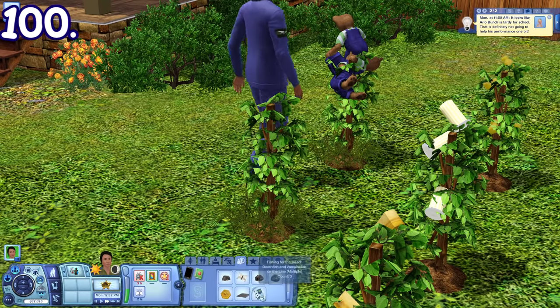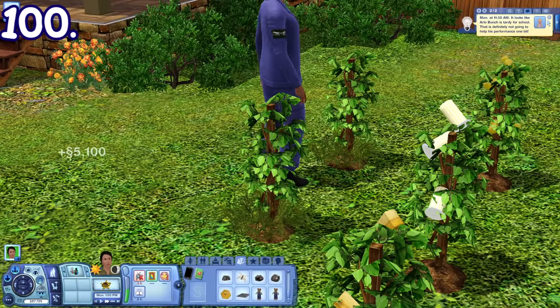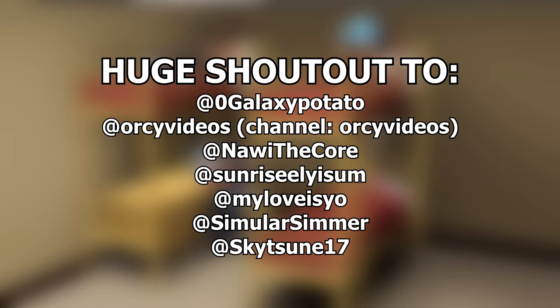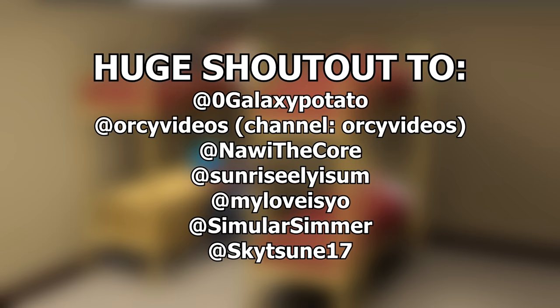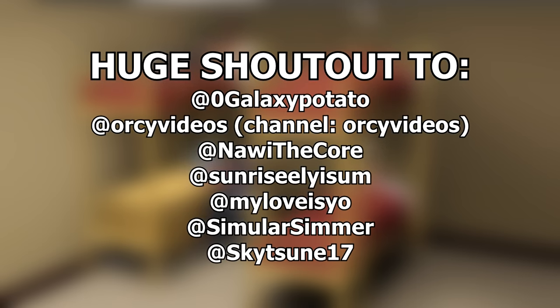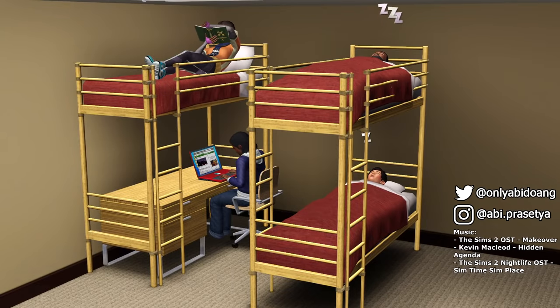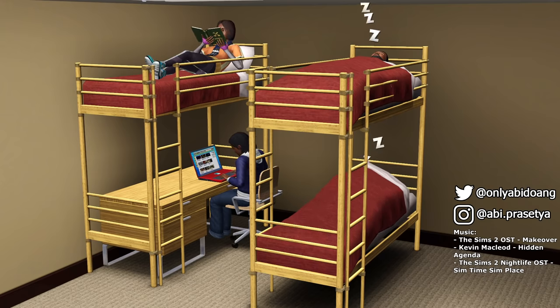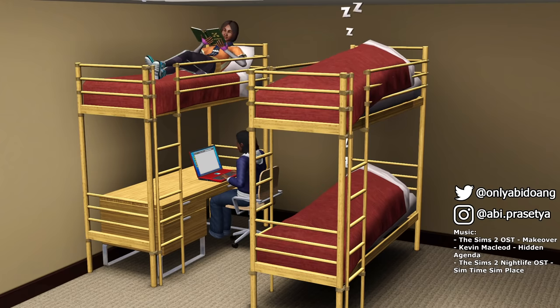So those are 52 more fun little details in The Sims 3 that's not in The Sims 2 and The Sims 4. Before ending this video, I just want to give a huge shoutout to these Twitter users for helping me cross-check the details and make sure they're not in other Sims games. Their contributions are highly appreciated. Anyway, thank you so much guys for watching this video. I hope that you like it, and if you haven't, be sure to subscribe to my channel for more Sims videos like this. You can also comment down below more details in Sims 3 that I haven't covered here. See you later!